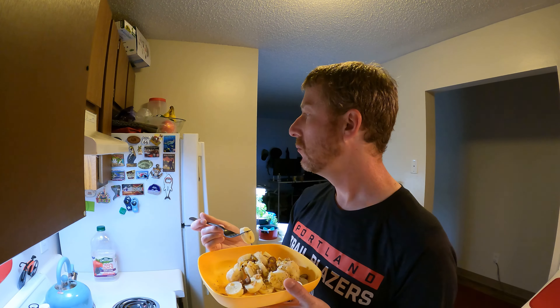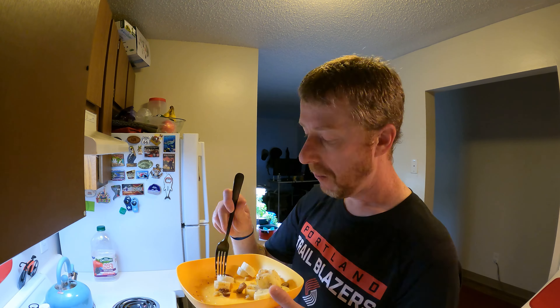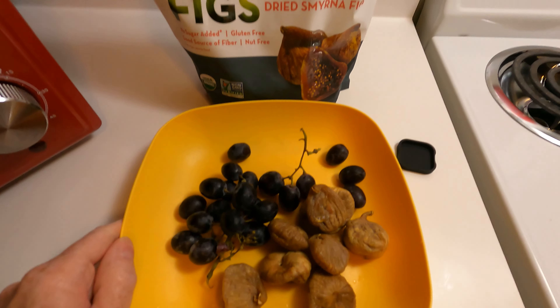Doing a little bit of a time lapse of me eating breakfast here, because why not. As you'll see throughout the video, I don't really eat super large meals. Dinner's pretty big, but all my other meals are pretty small. I kind of just graze throughout the day — I eat a lot of small meals — and it seems to work for me pretty well.